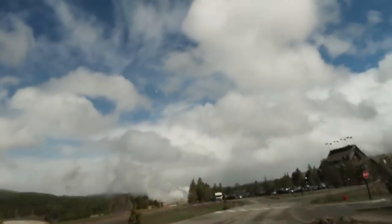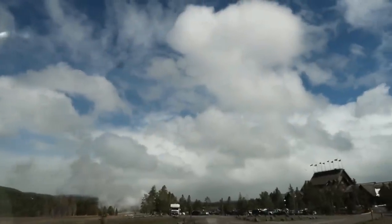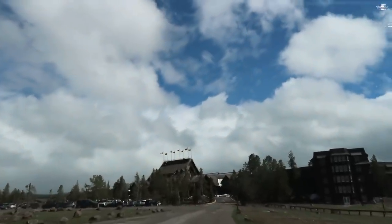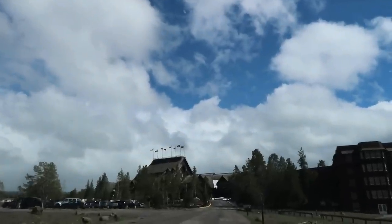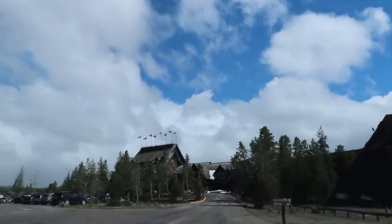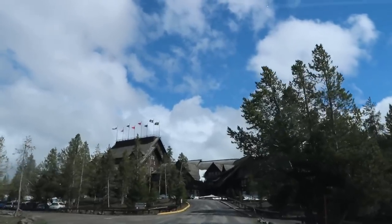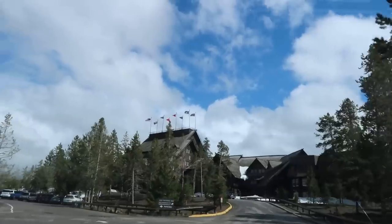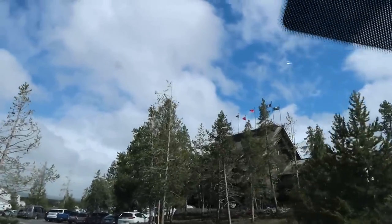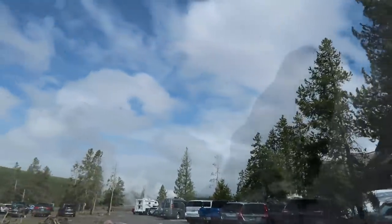I'm arriving at Old Faithful Inn and it looks like Old Faithful is going off! There she is — the Old Faithful Inn — my favorite place here. I could sit there for hours just reading, enjoying people watching, and being in such a historic place. So we're going to find a place to park, hopefully my room is ready, I can check in and relax a little bit — we shall see.